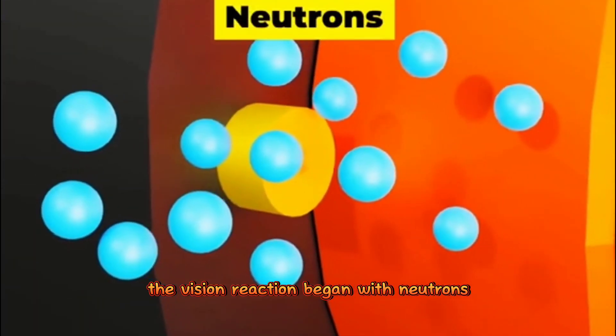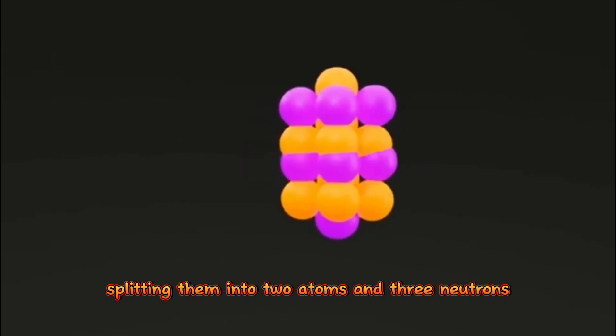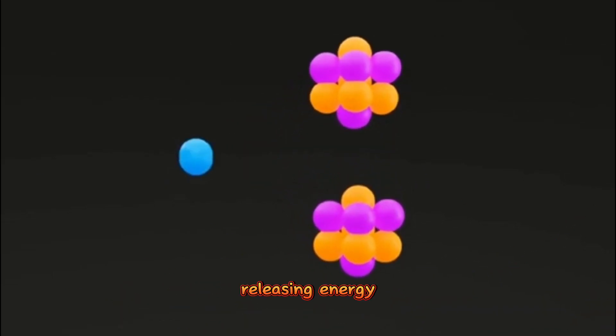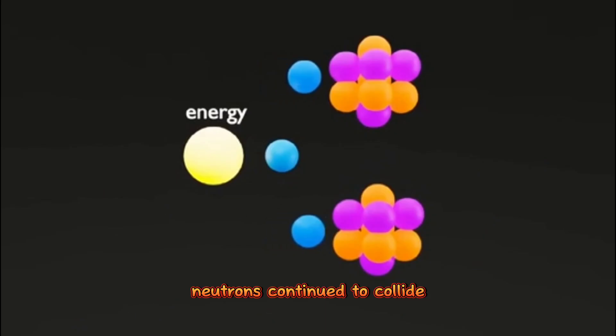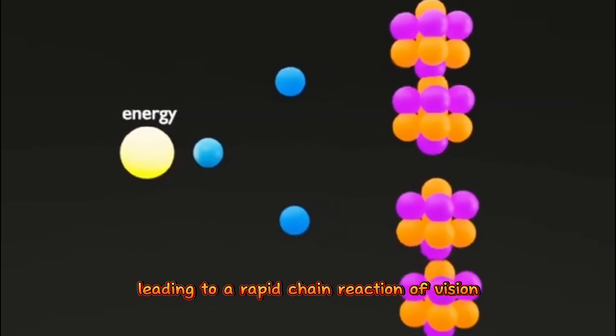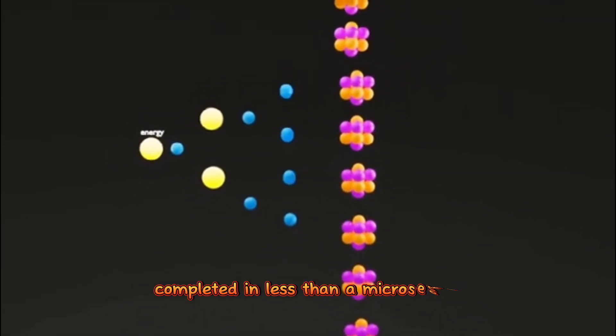The fission reaction began with neutrons colliding with atoms, splitting them into two atoms and three neutrons, releasing energy equivalent to 200 million electron volts. Neutrons continued to collide, leading to a rapid chain reaction of fission, completed in less than a microsecond.